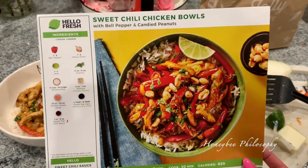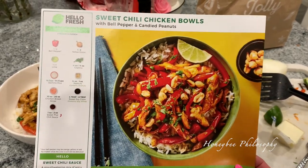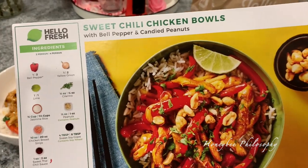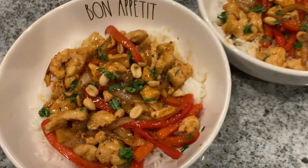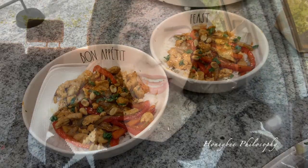Tonight we're trying out the HelloFresh Sweet Chili Chicken Bowls with red bell peppers and candied peanuts. For the candied peanuts, you just coat them with water and a little sugar. That's what I made for tonight — we're about to eat. Smells really good.